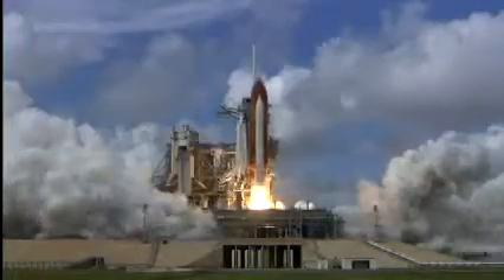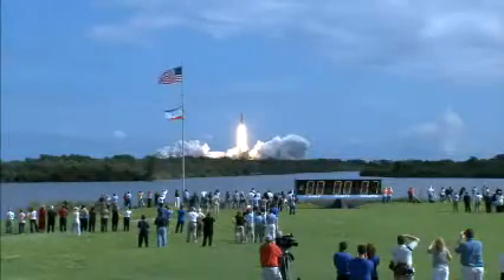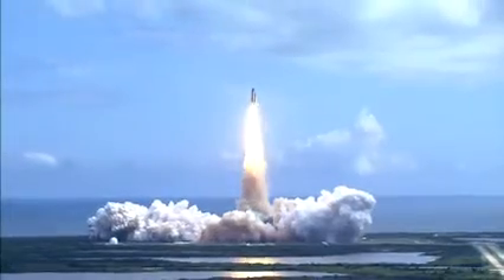Booster ignition and liftoff of Discovery, hoisting harmony to the heavens and opening new gateways for international science. Discovery has cleared the tower.